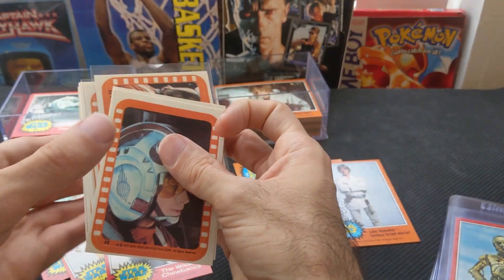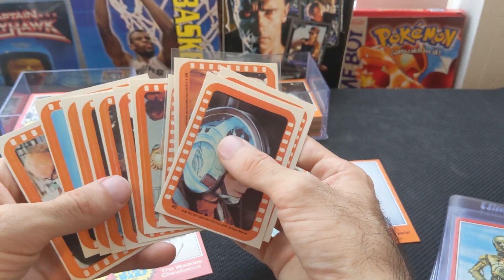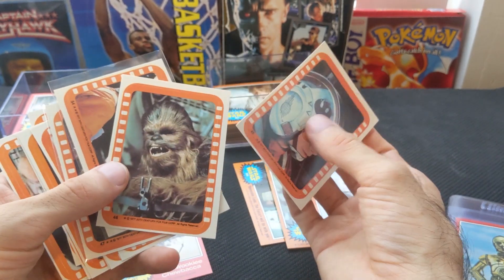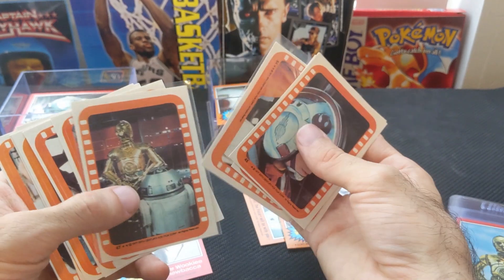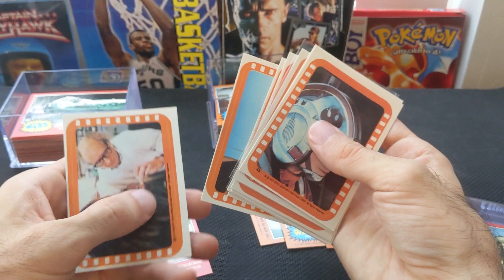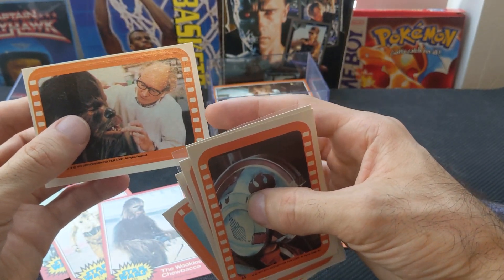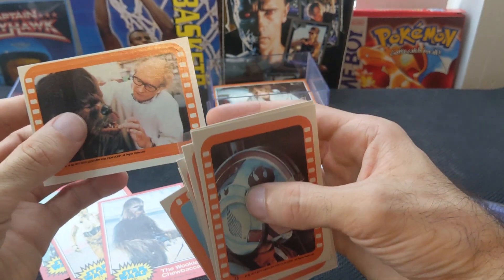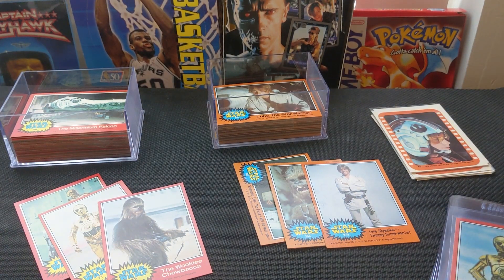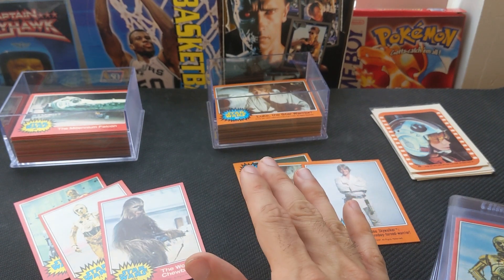I didn't even get to these stickers yet — these are gorgeous too. I would show you the red Series 2 stickers, but I actually sold those ones already. That one went very fast. These stickers are capturing very cool, iconic moments from the movie. They have a very cool design — almost like a camera reel frame right there. So it's just very cool stuff. I think everyone can agree when they see this that this is one of the best releases and best sets of movie cards that anyone has come up with.